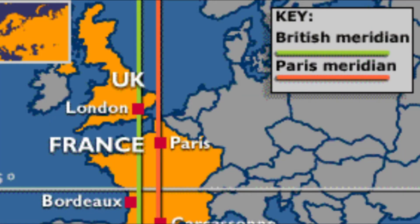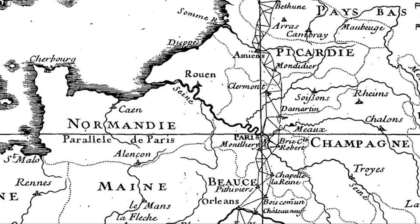The French, unsurprisingly, continued to use their own meridian until 1914.